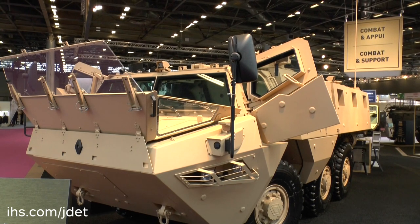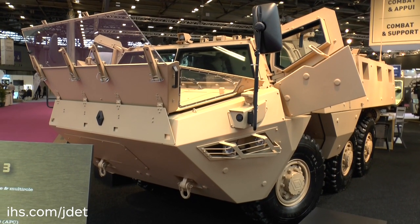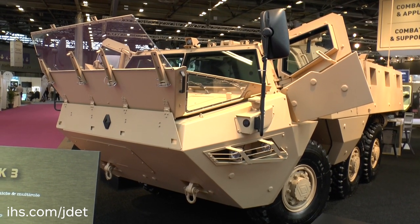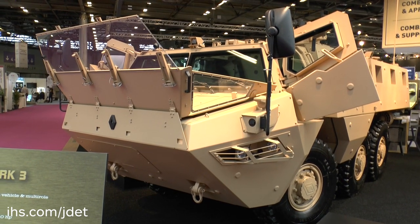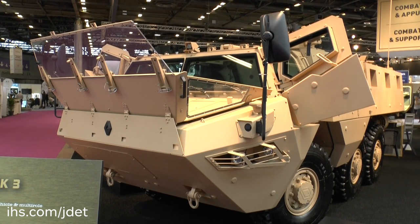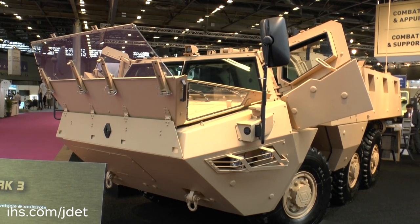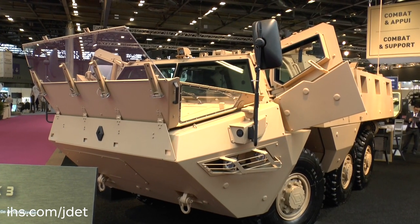Steering is on the front two wheels, and it has a central tyre inflation system which allows the driver to adjust the tyre pressure to suit the terrain being crossed. Renault Trucks Defence see this having a significant export market, because many countries around the world use the VAB. Most of them were in 4x4 configuration, but all of the new Mark III's are in 6x6, which gives you more volume, more payload, and indeed greater mobility.